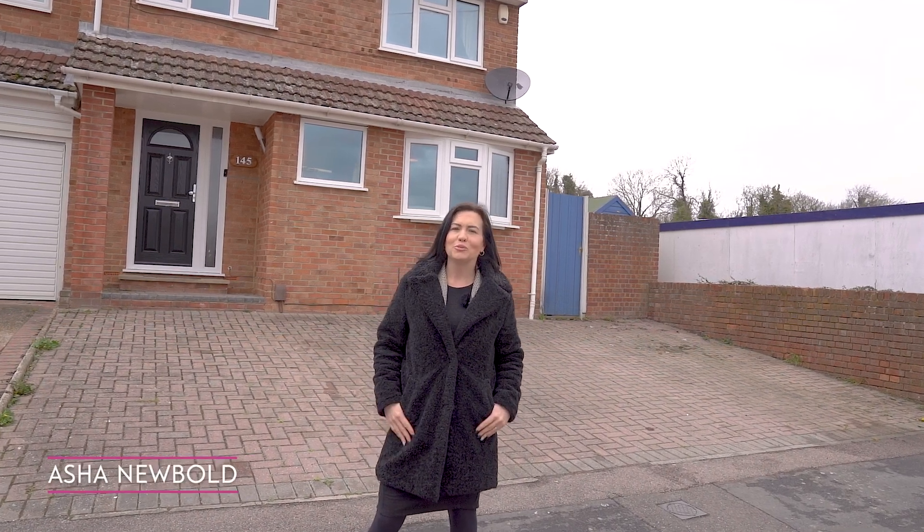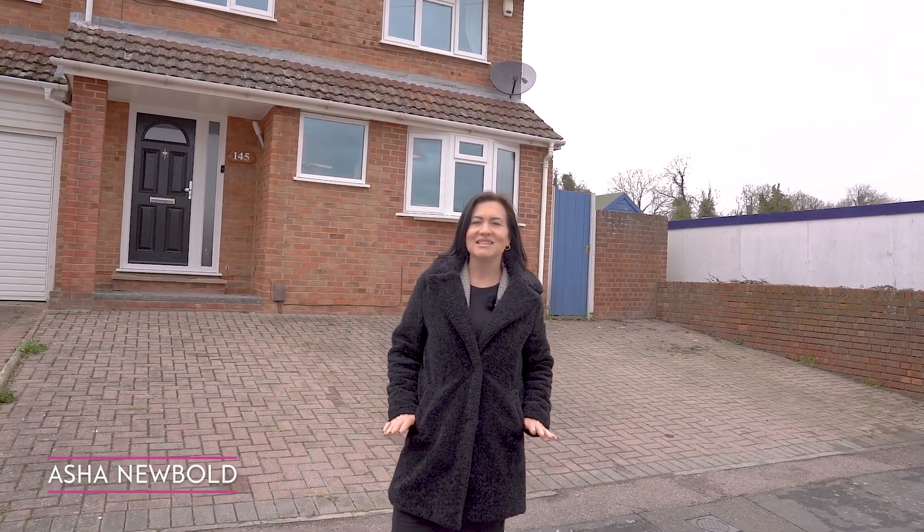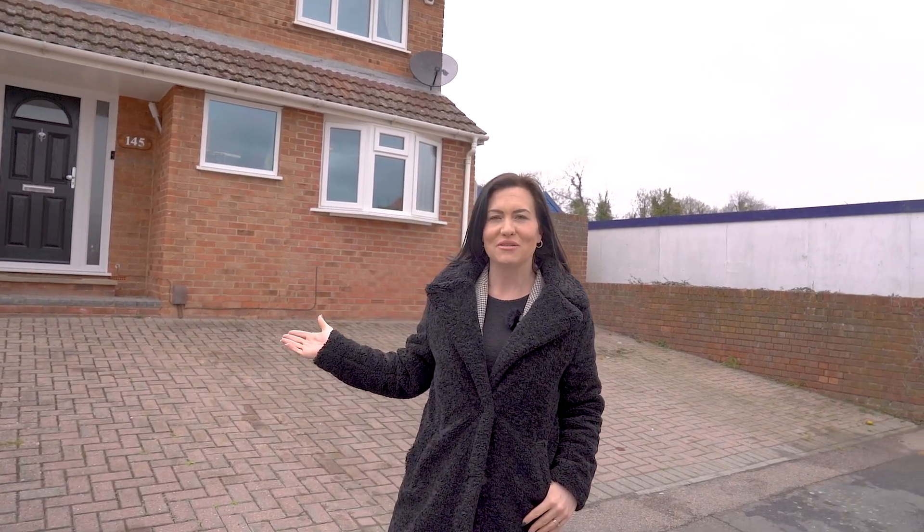Hi, I'm Asha Newbold, Property Partner for CR Real Estates, and today I'm on Macklams Way in Raynham at this three-bedroom end of terrace property.